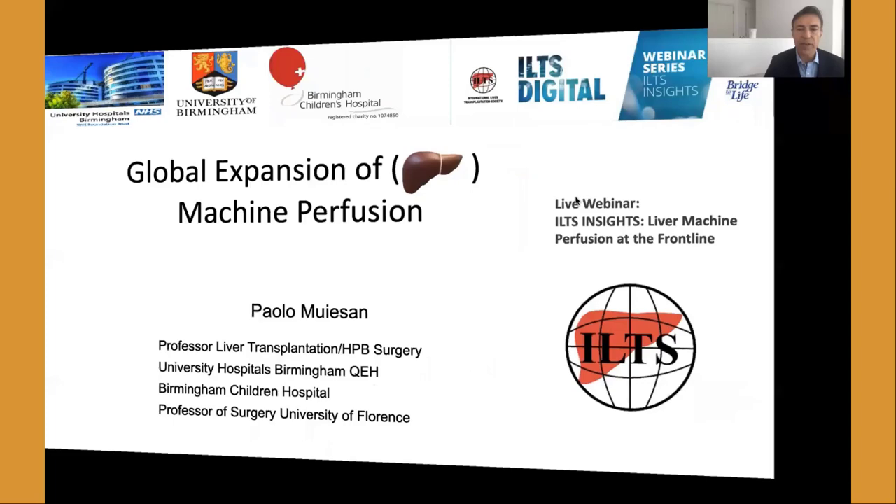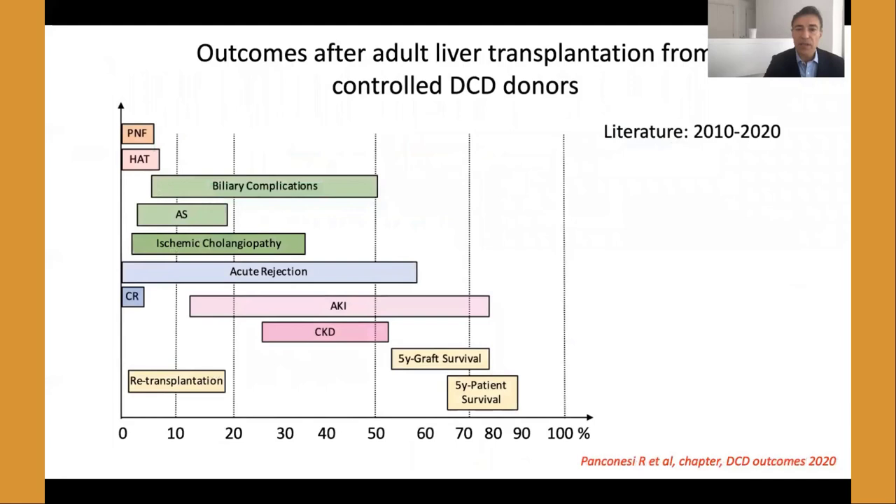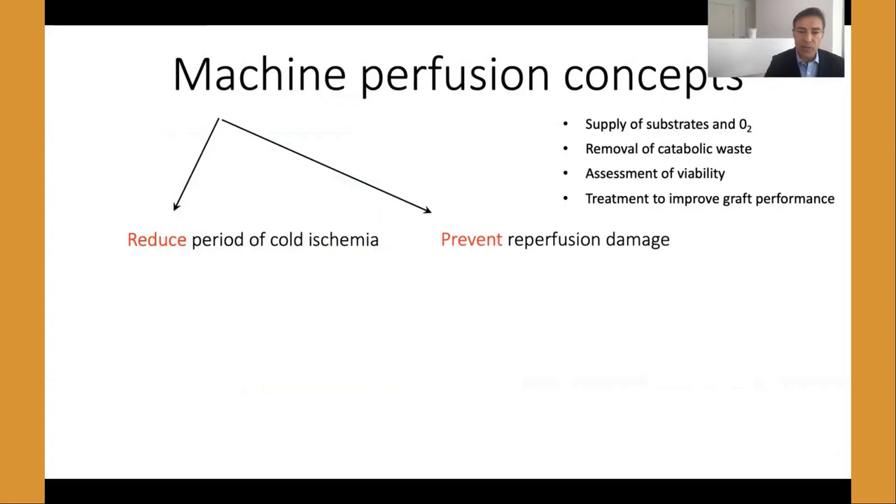Thank you. I'd like to thank ILTS for the creation of this series of webinars, ILTS Insights, and Amelia for organizing this session. I'd like to start with preliminary results from a machine perfusion survey from Dr. Schlegel, looking at surgeons, physicians, nurses, and coordinators — transplant professionals — and their expectations from machine perfusion. The great majority want more quality function and less complications from machine-perfused grafts. Looking at complications in particular, we know that controlled DCD donors have their own set of complications, particularly ischemic cholangiopathy, which is quite associated with graft loss.